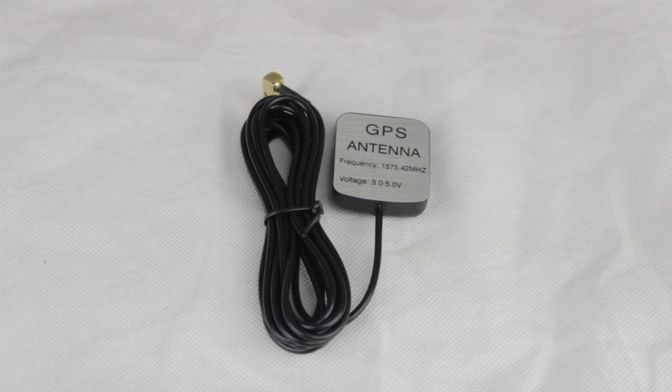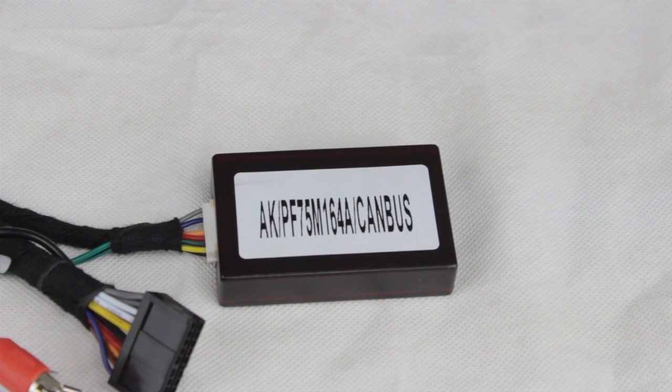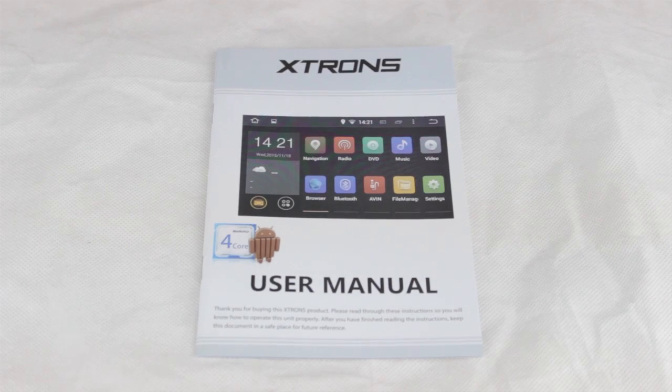Also included are one GPS antenna, one 410cm audio adapter cable, one canvas box, one radio antenna, two RCA cables, one microphone cable, and the user manual.